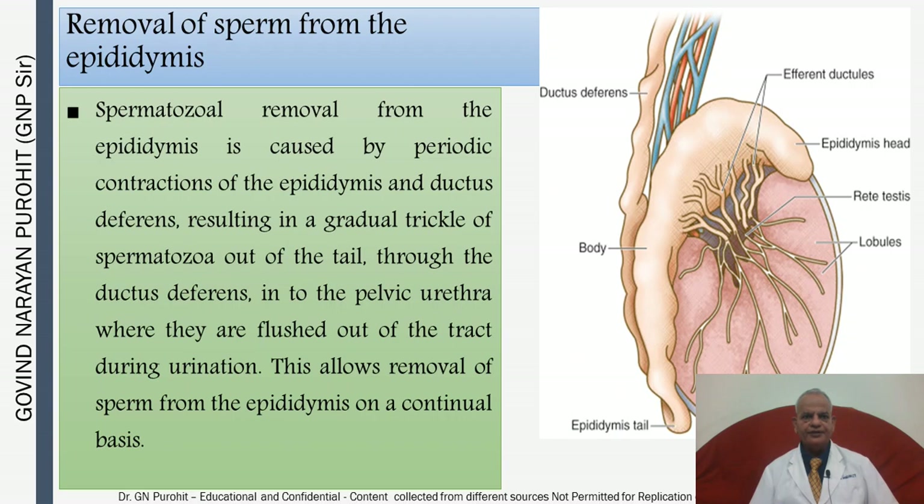Sperm are removed from the epididymis at the time of mating by ejaculation. There are also periodic contractions of the epididymis resulting in a gradual trickle of spermatozoa out of the tail into the pelvic urethra, where they are flushed out during urination. This allows removal of sperm on a continual basis.